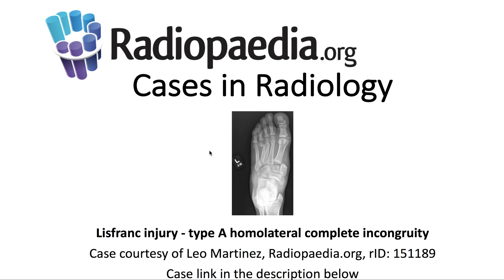I'll be presenting today's Radiopaedia.org case in radiology: Lisfranc injury, type A homolateral complete incongruity. Case courtesy is demonstrated here, and the case link is in the description below.